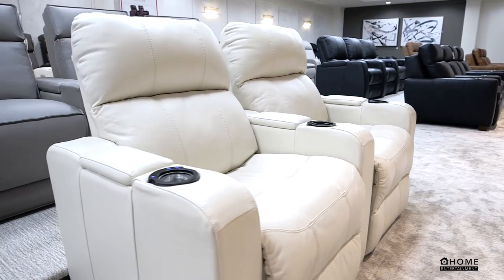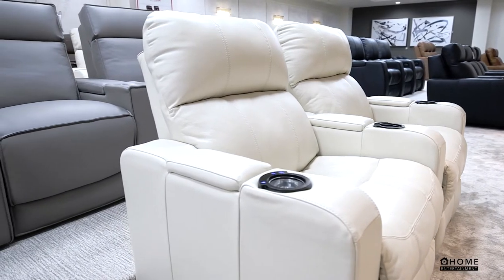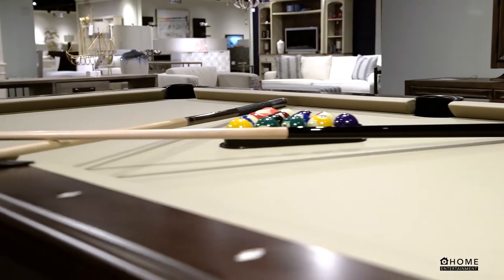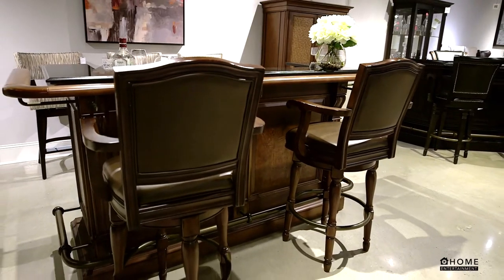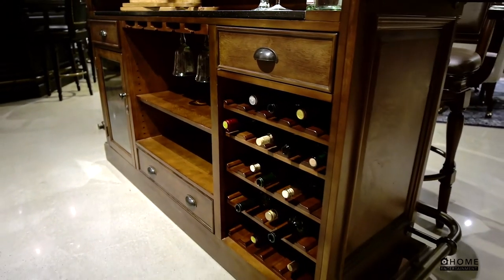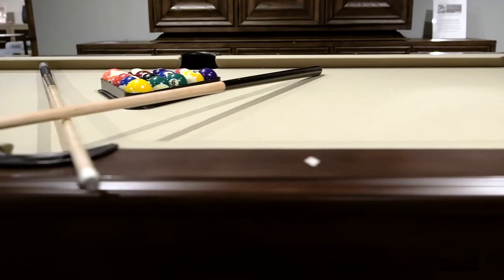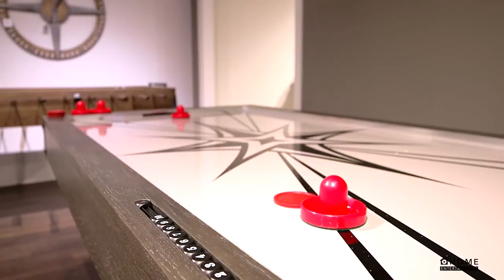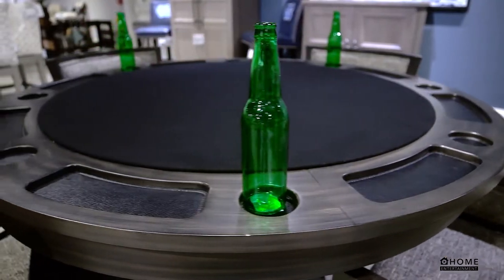Shop media room furniture from brands like Calliser, Hooker, Aspen Home, California House, and more. This gallery has the best home entertainment furniture, from luxury motion seating to all of the game tables you know and love, like foosball, air hockey, poker, and even skee-ball, too.